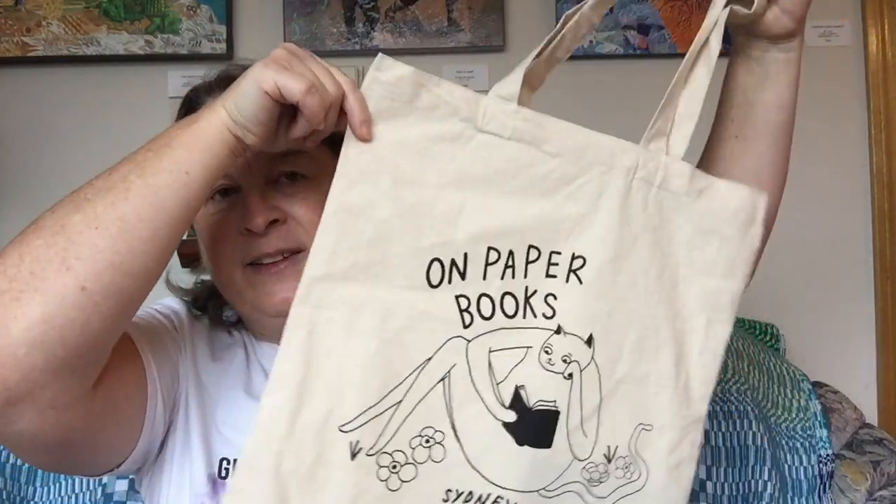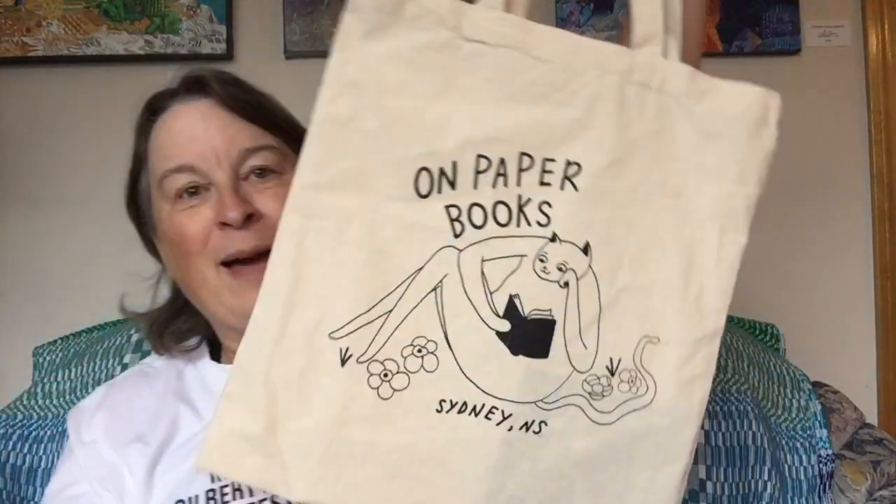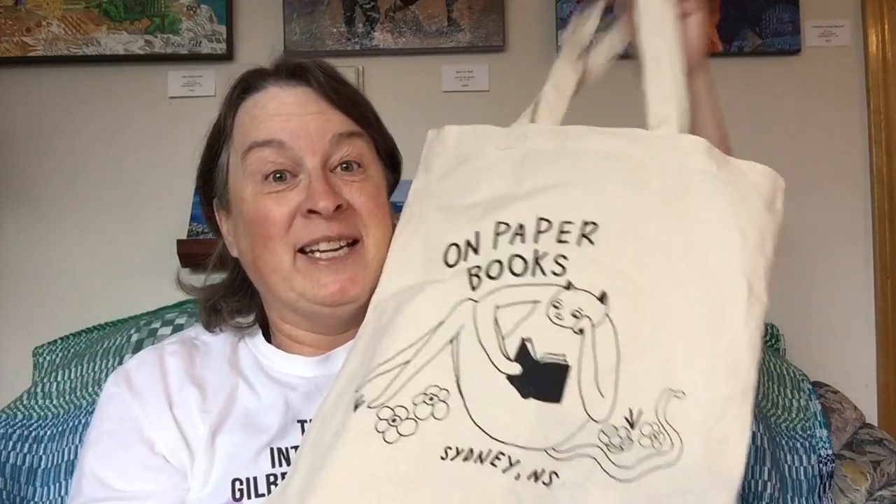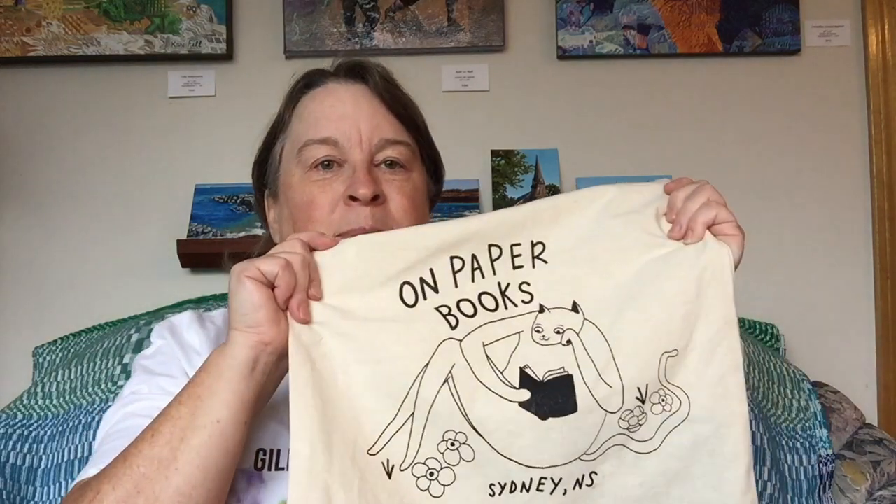The bookstore is called On Paper Books. I got this cool tote bag along with a happy birthday. Our family spent a bunch of money in there on Christmas presents and stuff for us — but for me, for myself, because I have to buy my own birthday presents these days. I picked up a sketchbook.